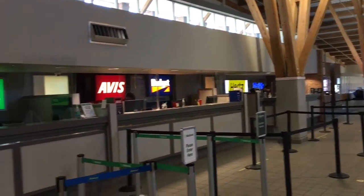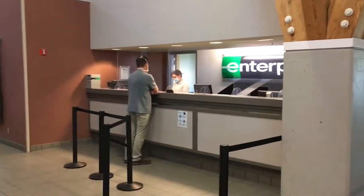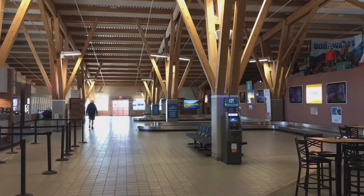And then on the other end of the terminal, you've got all the rental cars here where you can get an easy rental, and you'll see the style of how the old terminal was designed — that's where the baggage claim is.